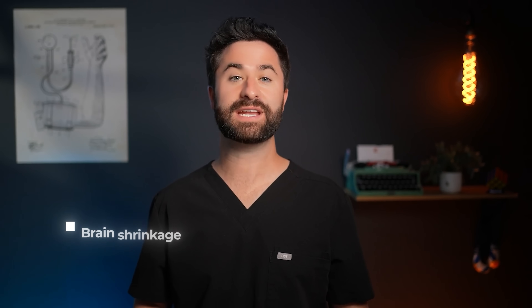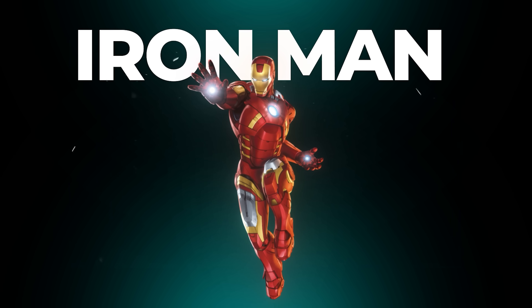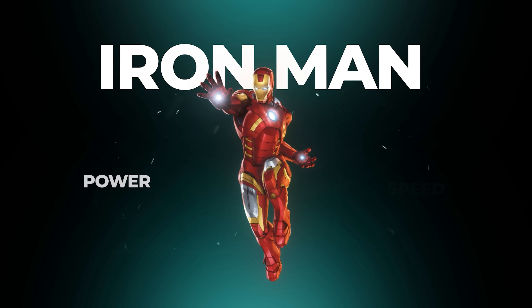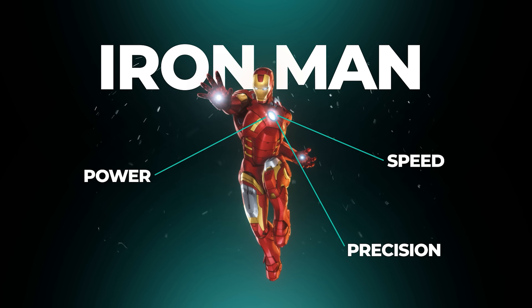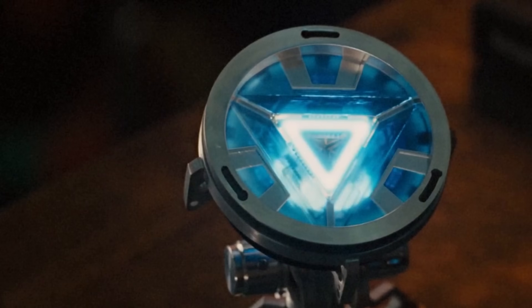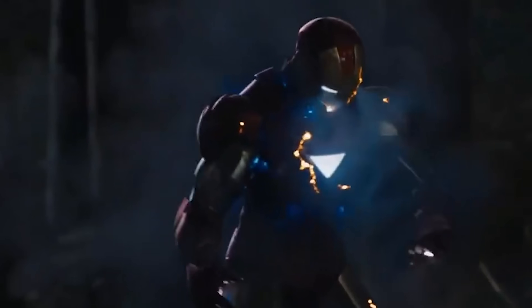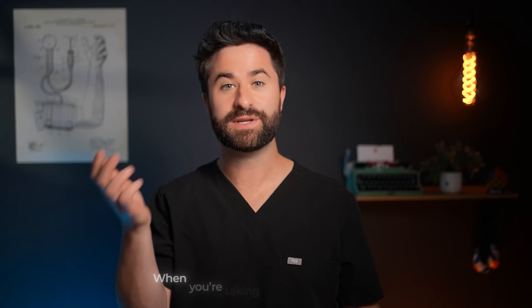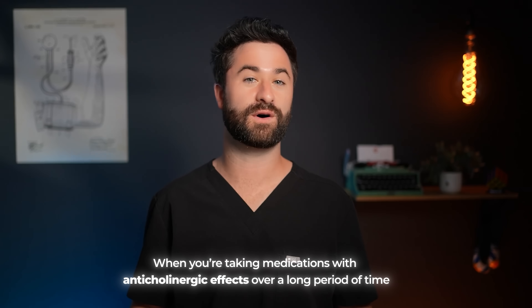Anticholinergic medications block that current and weaken connections between memory centers in the brain like the hippocampus and the cerebral cortex. Over time, those connections fade, leading to brain shrinkage and slower processing speeds. Think about Iron Man — his entire suit, all that power, speed, and precision depends on the energy core in his chest. When that core starts to degrade or gets replaced with an older, less efficient version, everything slows down. His flight systems glitch and his targeting starts to get fuzzy. That's exactly what happens inside your brain when you take medications with anticholinergic properties over a long period of time.